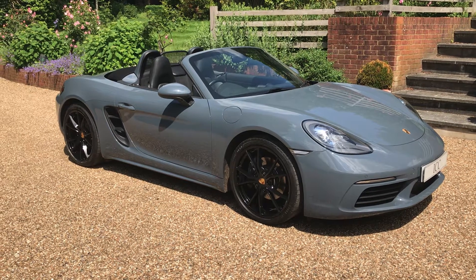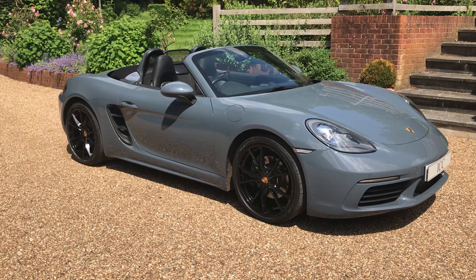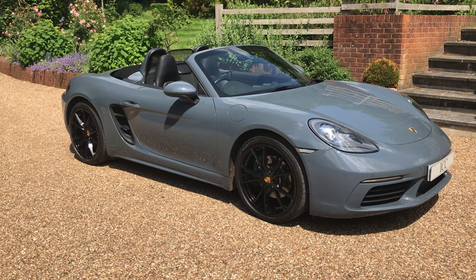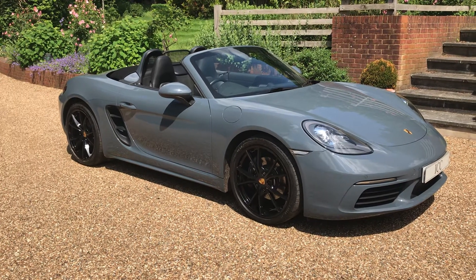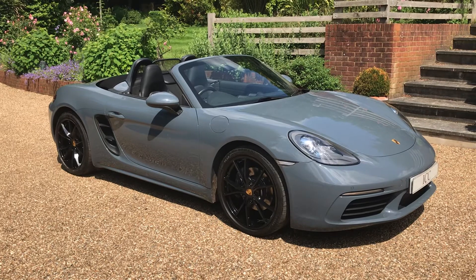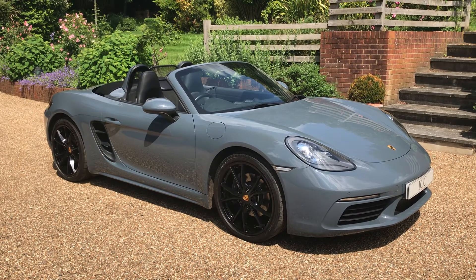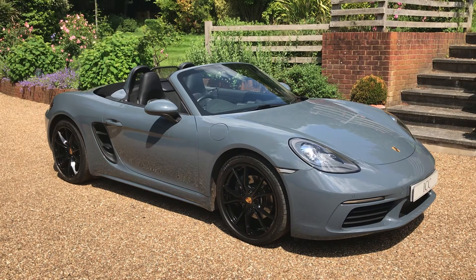Today I'm doing the walk-around video for this stunning 2016 Porsche Boxster 718. As you can see, this car is presented in the stunning graphite blue metallic, a really fantastic colour. The car has covered just over 50,000 miles and has a full Porsche service history, and really is in fantastic condition.